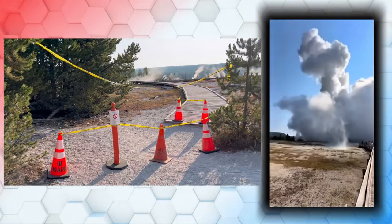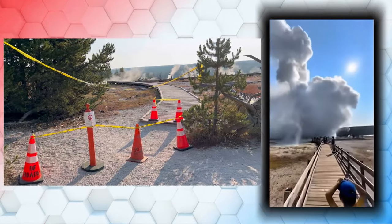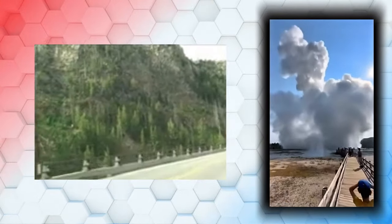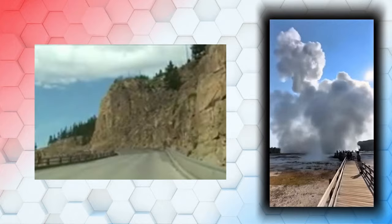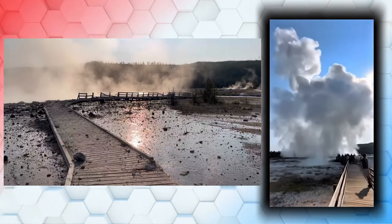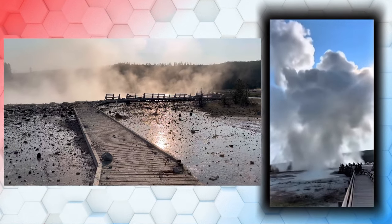Following the explosion, Biscuit Basin — including the parking lot and boardwalks — was temporarily closed to ensure the safety of visitors. However, the Grand Loop does remain open, so you can still explore other parts of the park. Yellowstone geologists are on the scene investigating the cause and ensuring everything is going to be safe in the future.